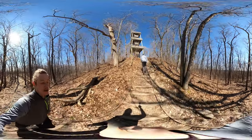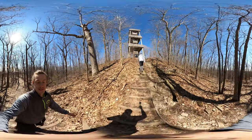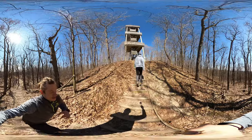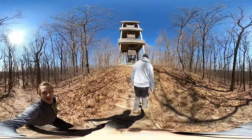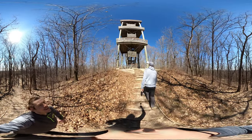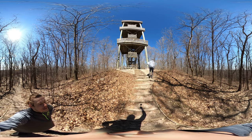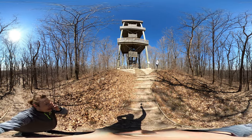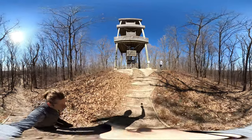We went further along past shelter four and into shelter five. So if you're looking for a daytime hike, the Parnell Tower hike is the one. And I hope you're seeing this — this thing is sweet, this thing is sweet!